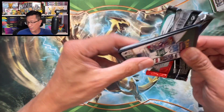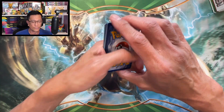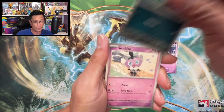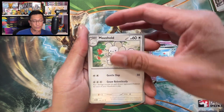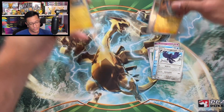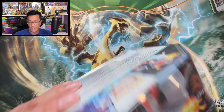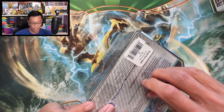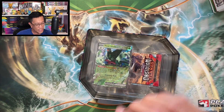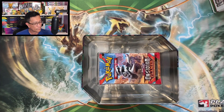Those Booster Bundle Boxes from Scarlet and Violet 151 are so tough to find in the wild, guys — even at Target or Best Buy they're not available. People are just buying those and keeping them because a Booster Bundle Box right now is going for around $40 in the secondary market. There it is — Meowscarada EX, and a code card for one of you.